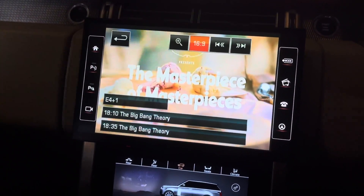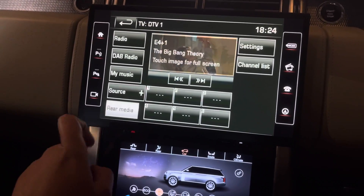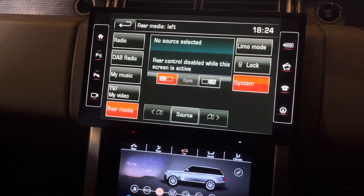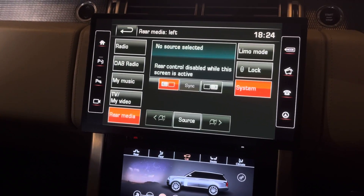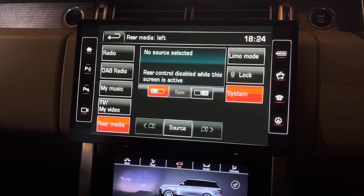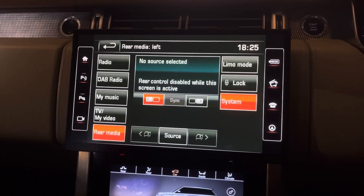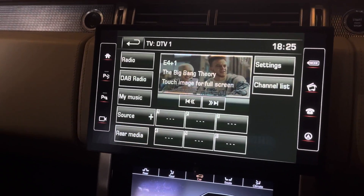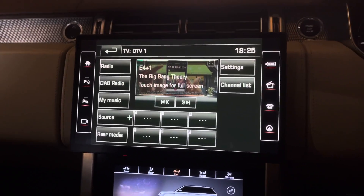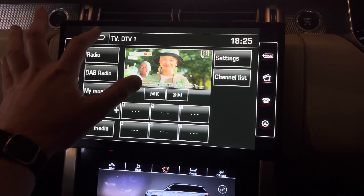For controlling rear seat entertainment, whether you have the larger tablets or the headrest-mounted smaller 6-inch screens, you would simply control that on the original system. Either way, this larger display gives you a much better image for both driver and passengers.